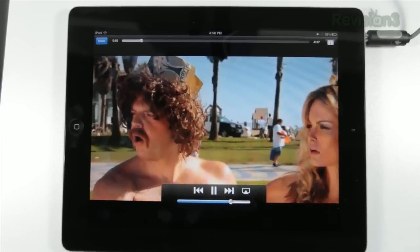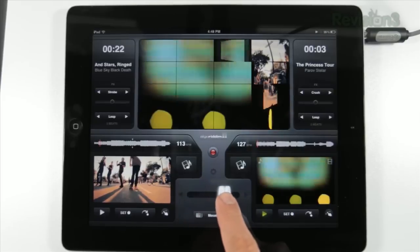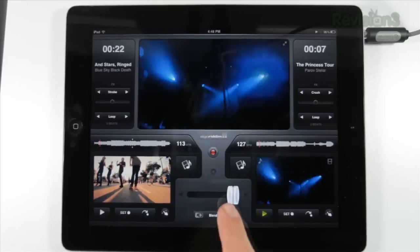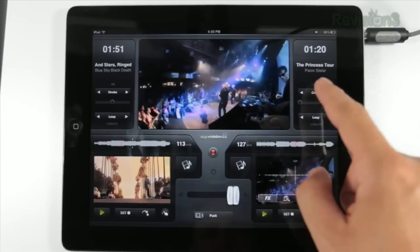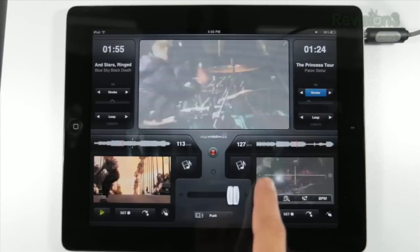When you load a video — I'm going to load the princess tour video — you see the waveform line up, you see the video start to play, and your current BPM. If you touch on these touch screen controls, you actually have some further controls. You can start to access some of the effects in the software, some of the looping features, some of the EQing, and even control the BPM.